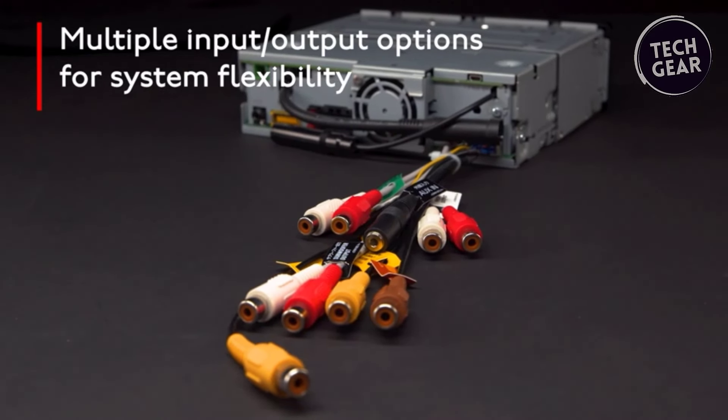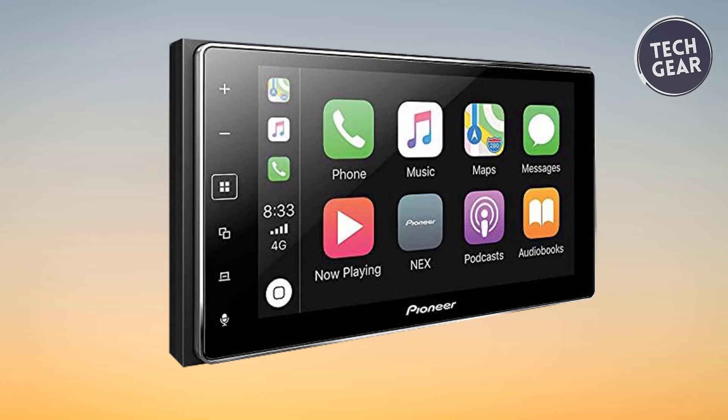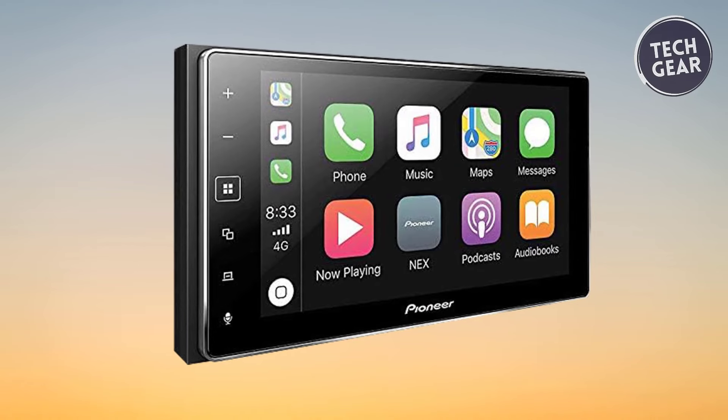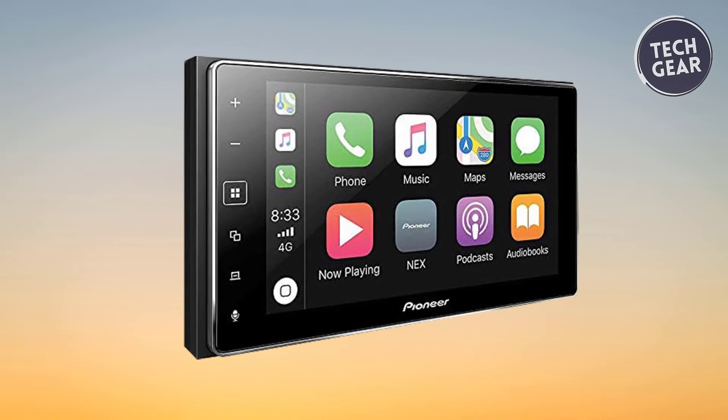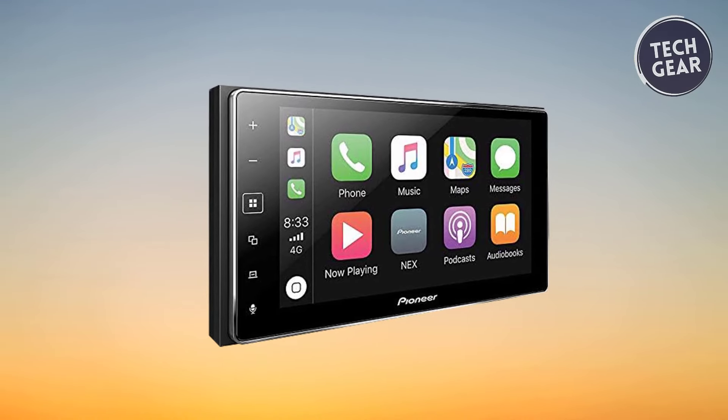The DMH-WD8600NEX provides paralleled expandability. This Pioneer unit is a testament to innovation, performance, and customization, making it a top choice for those seeking a premium in-car entertainment experience.